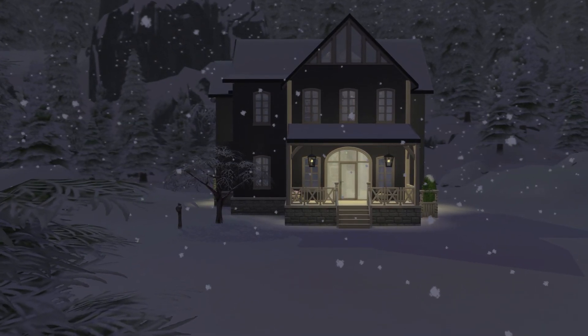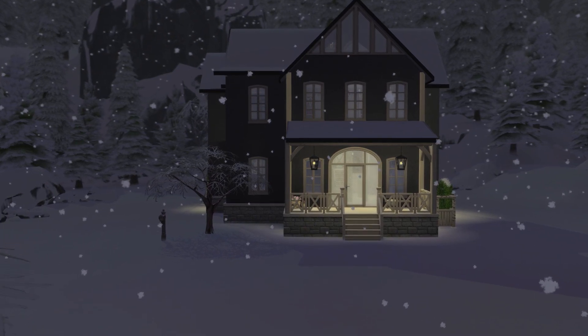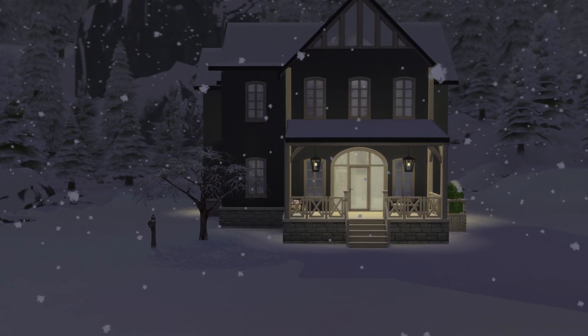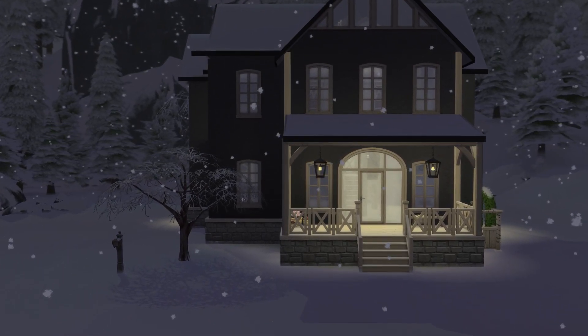Hey there. Today we are going to be touring a nice, snowy Glimmerbrook mansion cottage that I made.